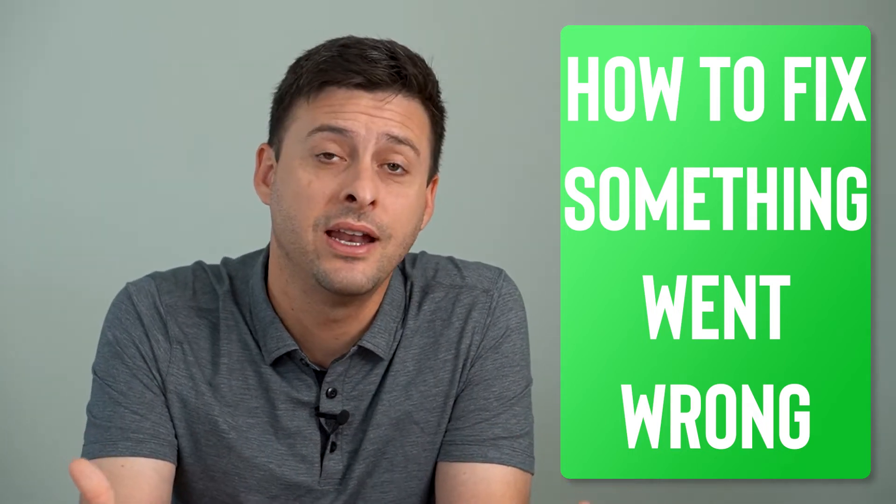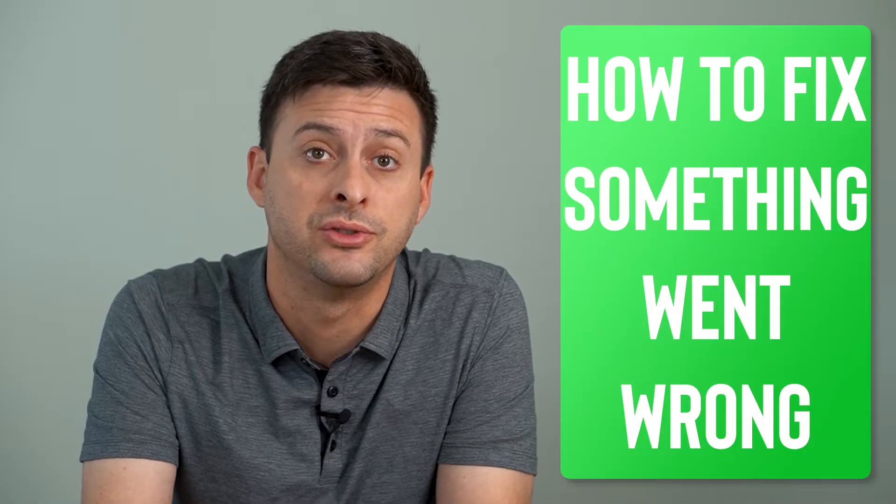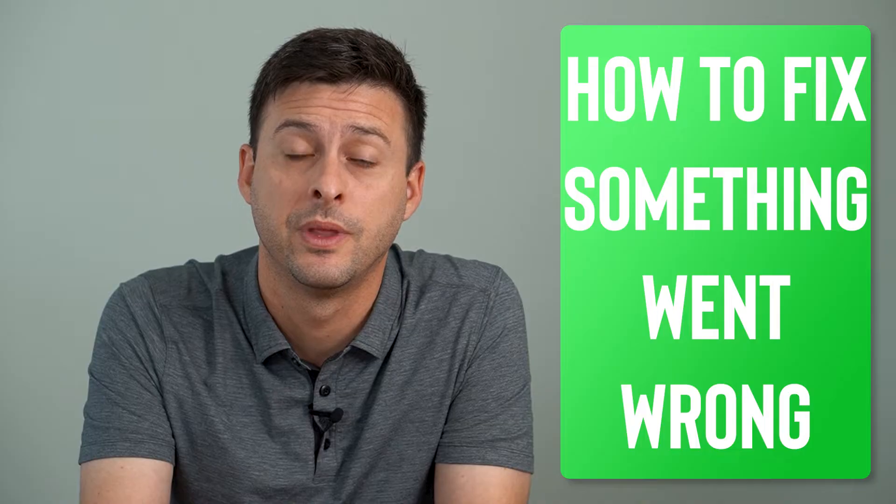Hey guys, Trevor here. In this video I'm going to help you fix the 'something went wrong, please try again later' error on Reddit. It's pretty quick and easy, so let's jump right in.